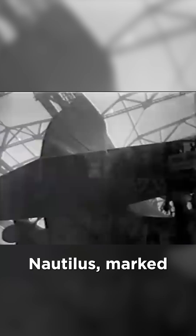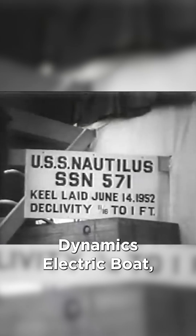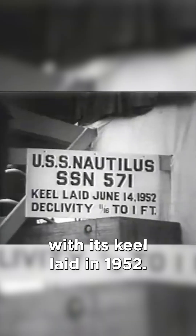The world's first nuclear-powered submarine, the USS Nautilus, marked a significant milestone in naval engineering. Authorized by Congress in 1951, it was built by General Dynamics Electric Boat with its keel laid in 1952, launched in 1954, and commissioned later that year.